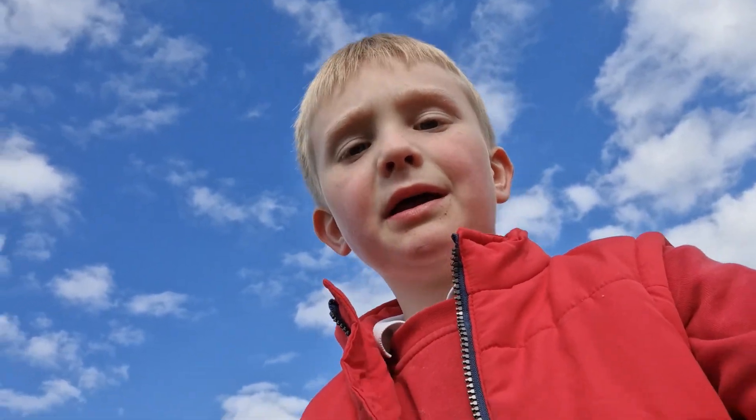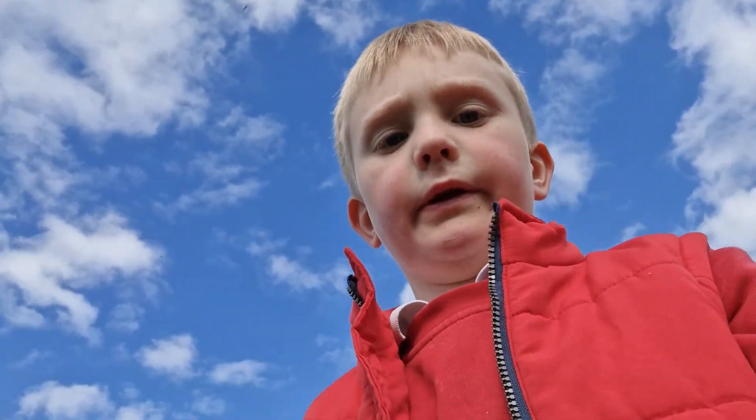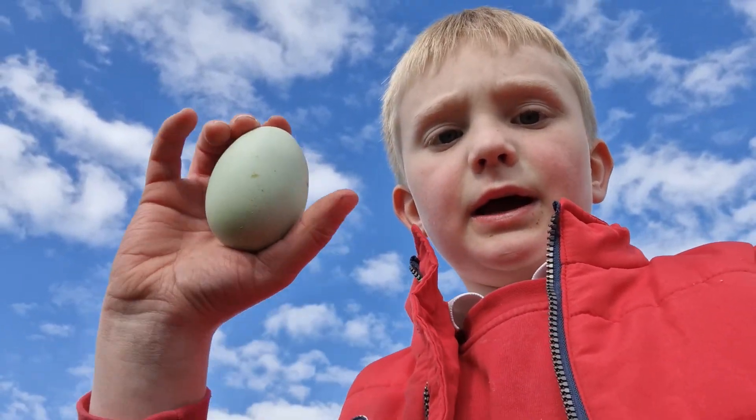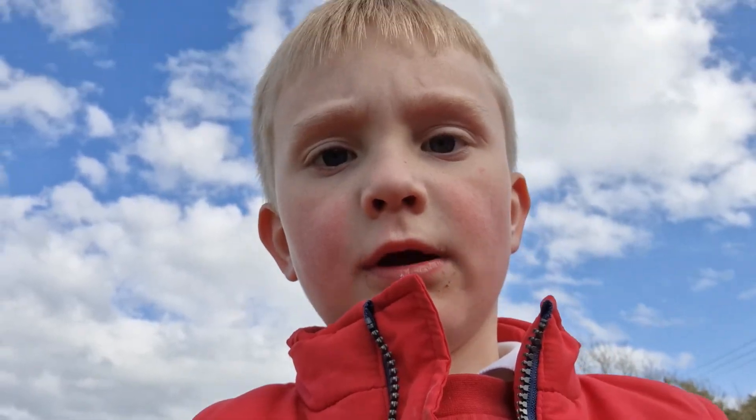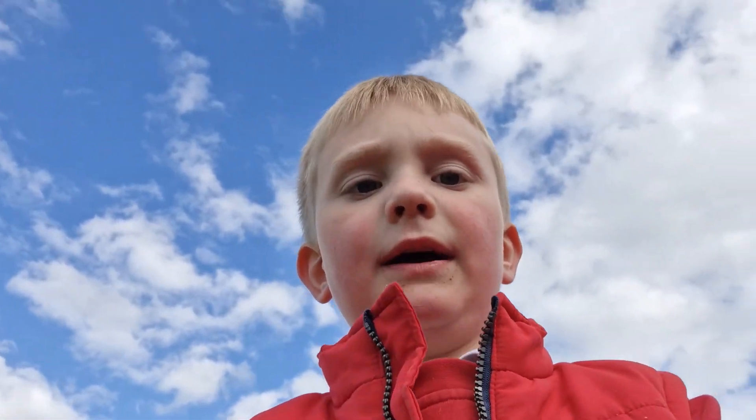So there was one egg. We mostly have brown ones, but there's no blue one today. This is just one of the blue ones that we got — there's no blue ones in the morning.